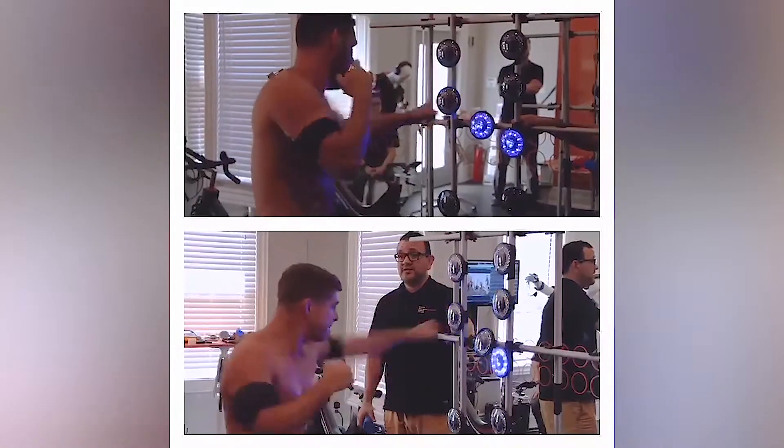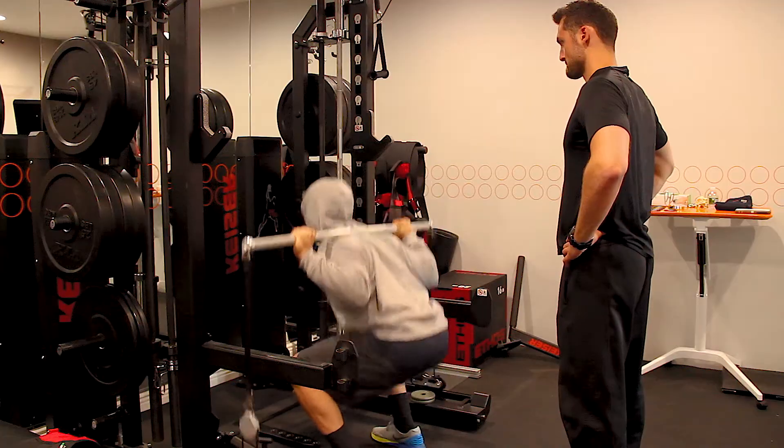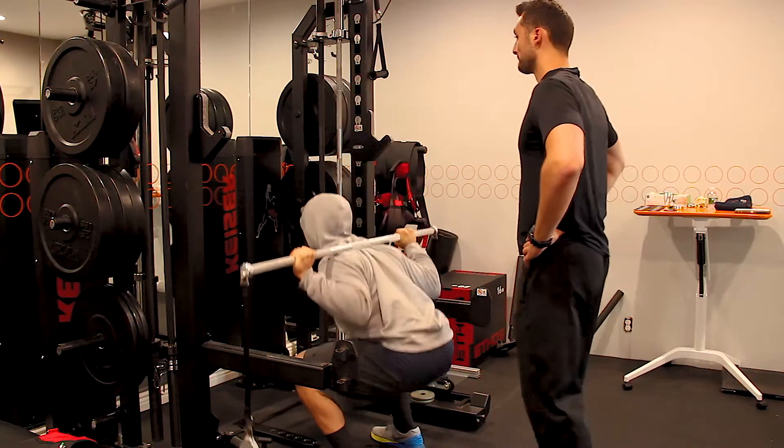Here at the lab, every athlete is treated the exact same way as a professional athlete. Our sports scientists, exercise scientists, athletic trainers, and physical therapists work together to provide a holistic approach to help every athlete reach their highest potential.